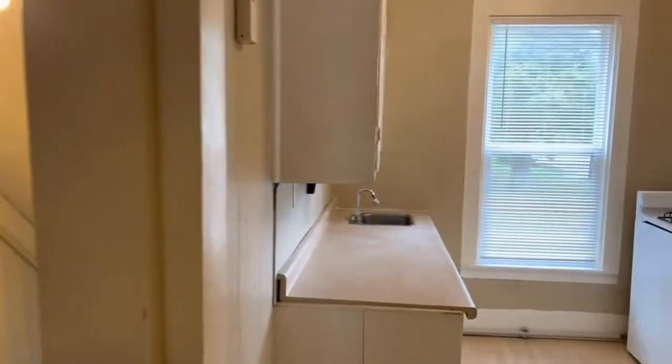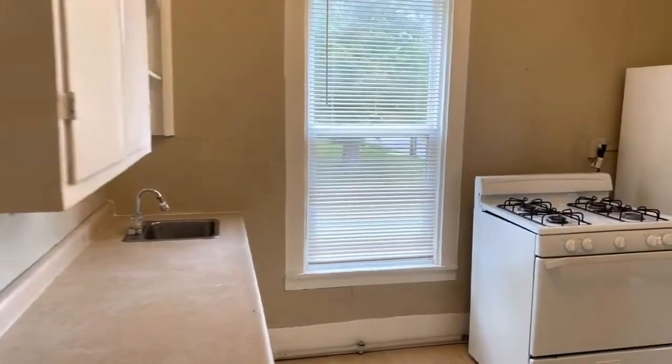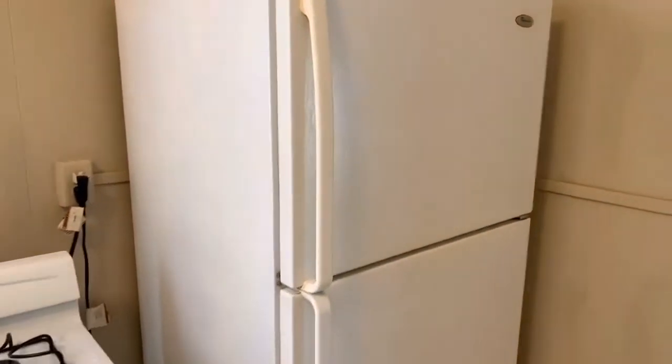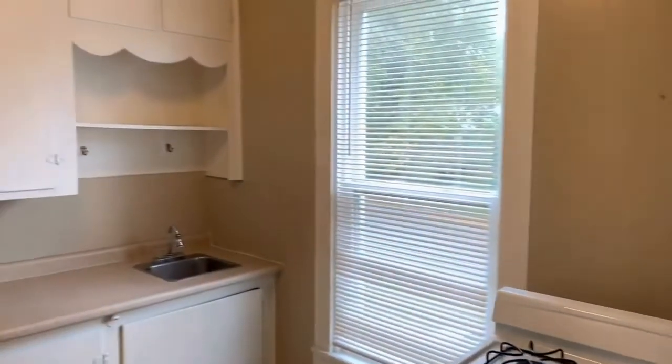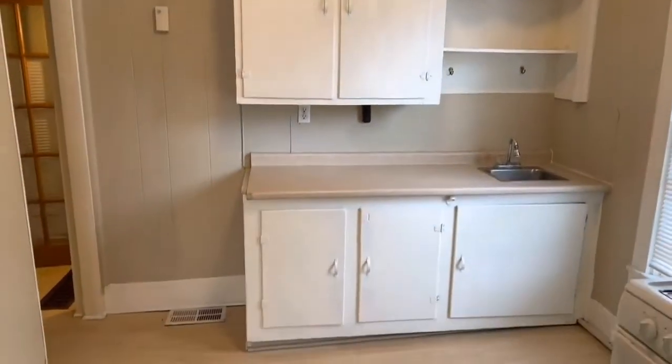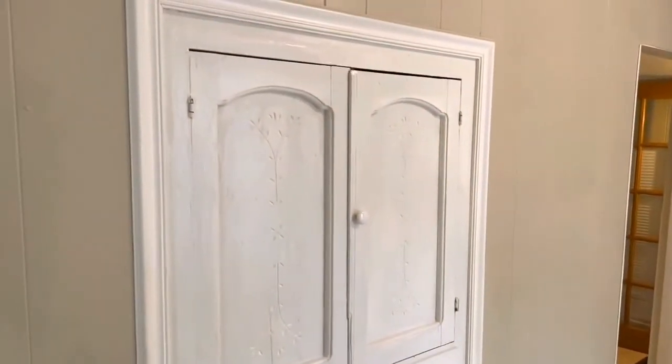You have a good sized kitchen, gas stove, good sized fridge, lots of cabinet space here. And one thing I really like about it is you have the built-in cabinet space here also.